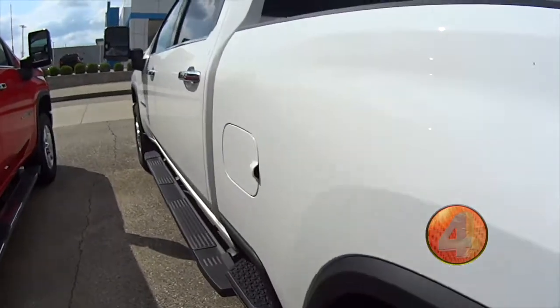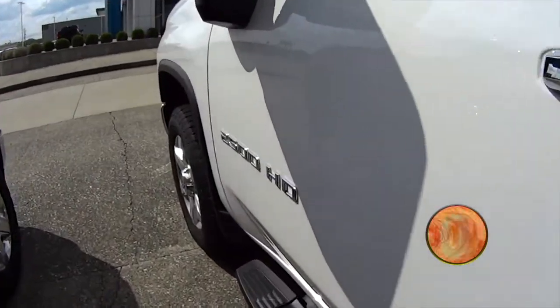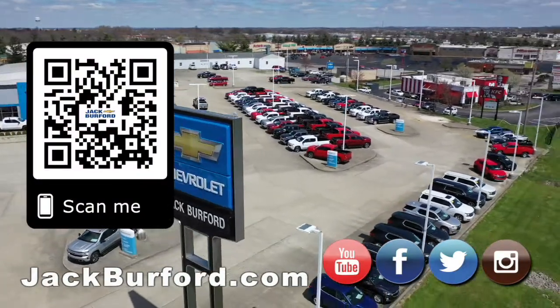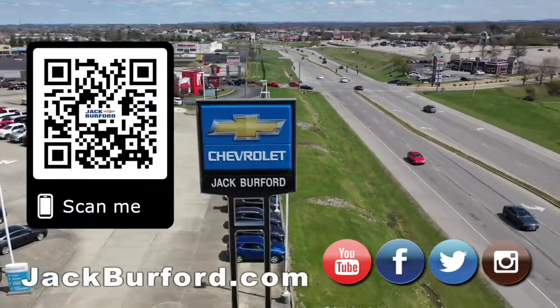For more information, visit jackburford.com 24-7 or come in and shop with us today. Why would you buy a vehicle anywhere else? Make sure to visit us at jackburford.com and subscribe to our YouTube channel.